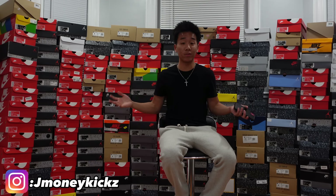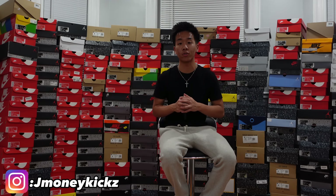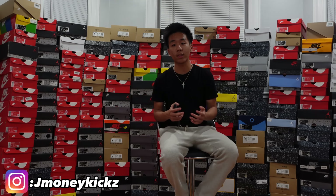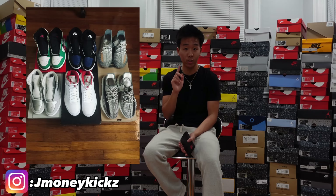This is the real behind the scenes of a day in the life of a sneaker reseller. It's not as glamorous as it seems on social media. When you see the behind the scenes, there's a lot of work that goes into it. But it's all worth it — when I look back at where I first started compared to where we are now, the motivation just keeps me going.